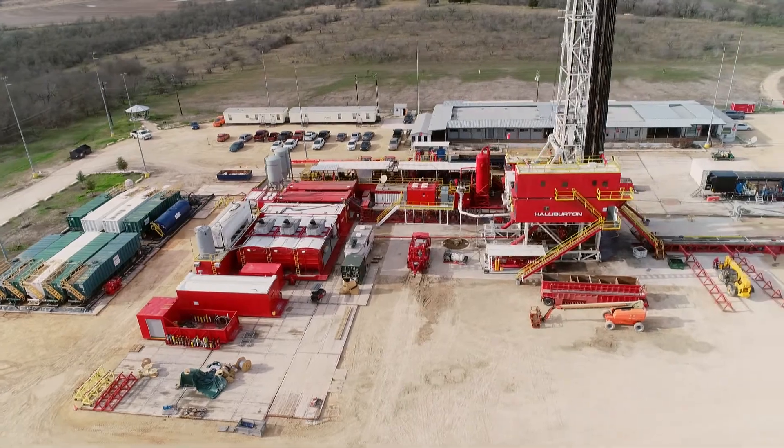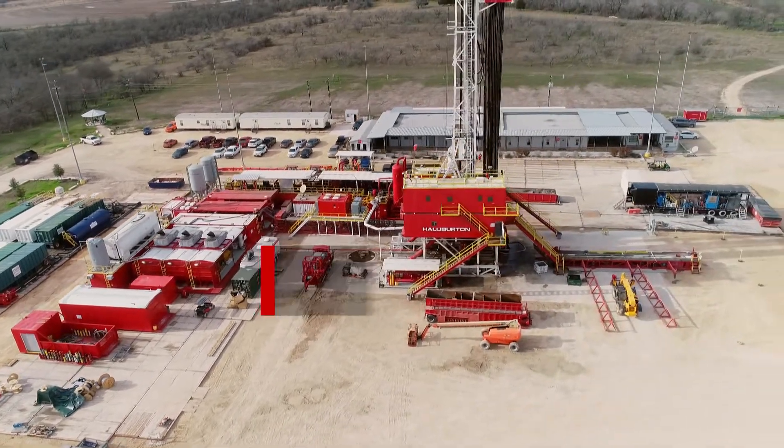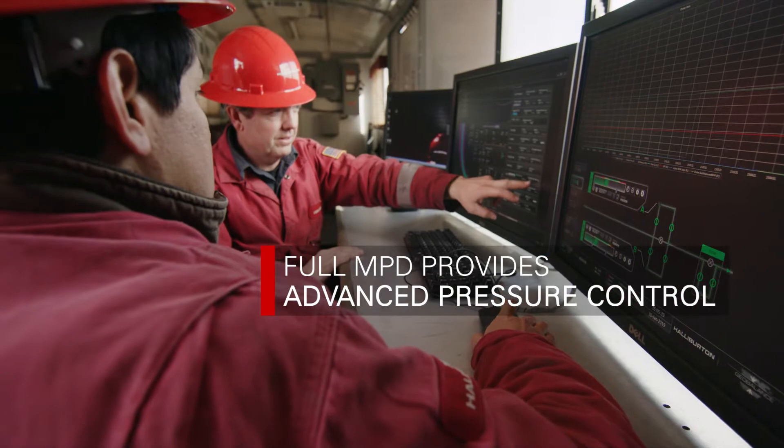When precise and continual bottom hole pressure control is required, we use real-time hydraulics and offer a full MPD service.